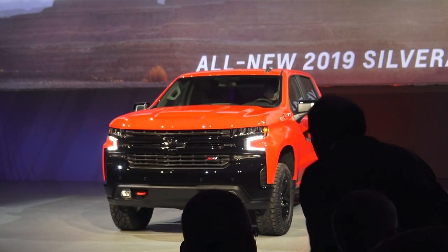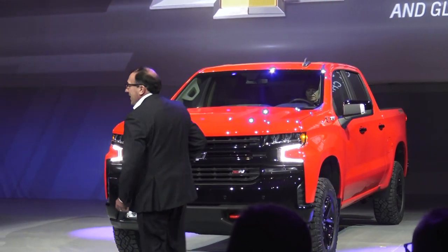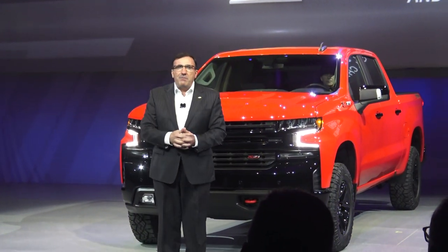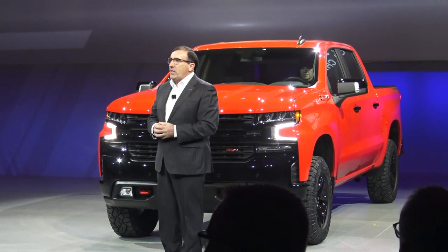Ladies and gentlemen, please welcome Alan Beatty. Thank you and good evening. On behalf of everyone in Chevrolet, welcome to Detroit.